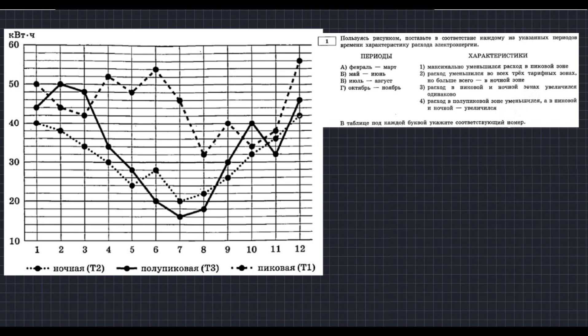Для выполнения первого задания нам требуется только график. Пользуясь рисунком, поставьте в соответствие каждому из указанных периодов характеристику расхода электроэнергии. У нас 4 периода: февраль–март, май–июнь, июль–август и октябрь–ноябрь. Характеристики: максимально уменьшился расход в пиковой зоне; расход уменьшился во всех трёх зонах, но больше всего в ночной; расход в пиковой и ночной зонах увеличился одинаково; расход в полупиковой зоне уменьшился, а в пиковой и ночной — увеличился.